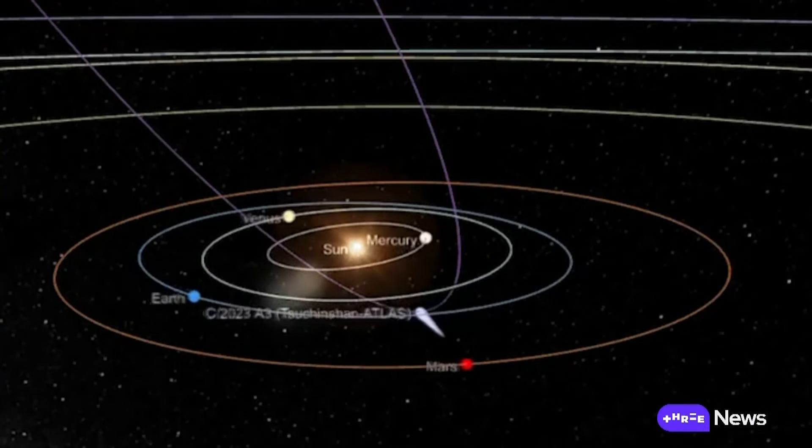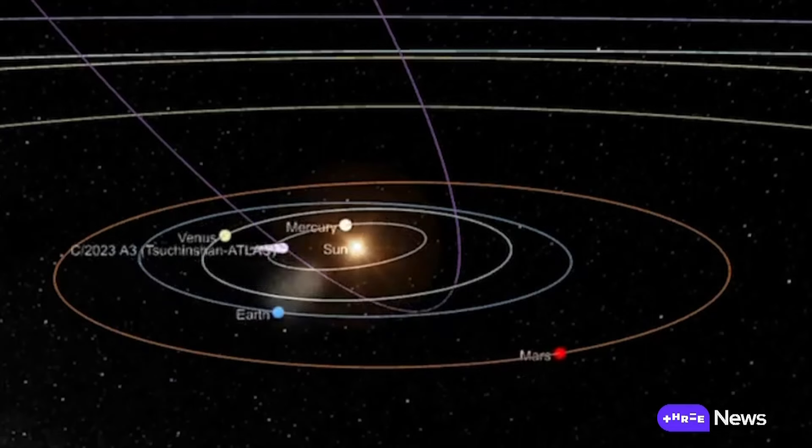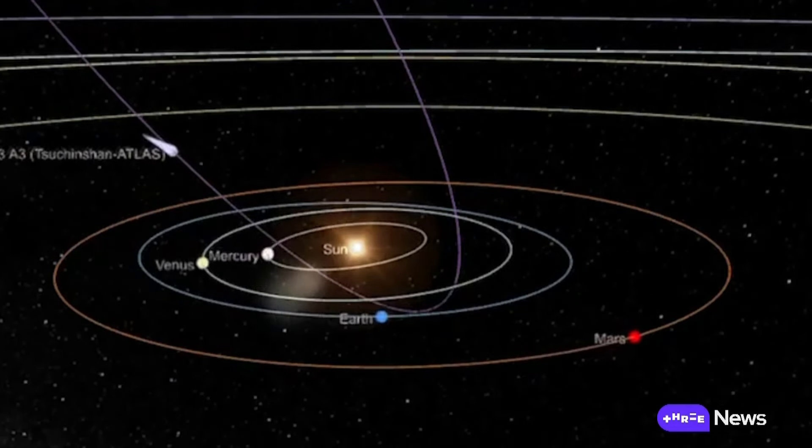After zooming past the Earth, the comet will then speed off in the opposite direction. It's almost a slingshot orbit that whips it around the sun, and then sends it back out far from any of the planets we can see.